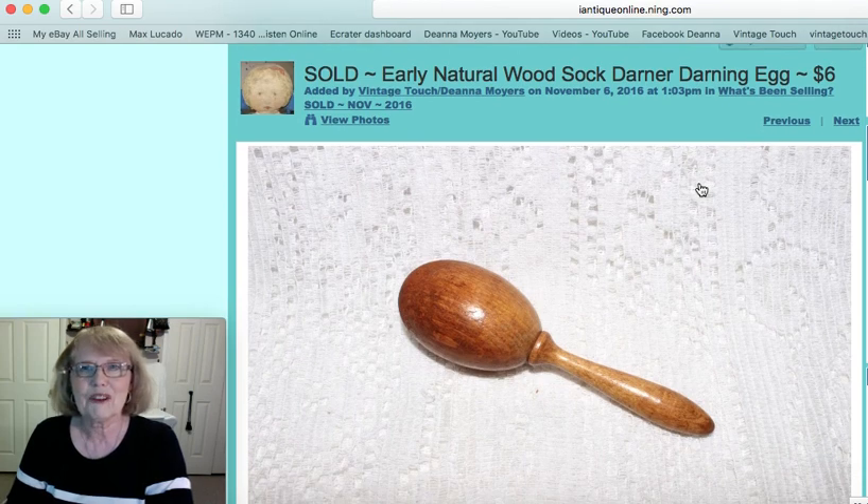And then another sock darner — you always hear me in my other videos talking about sock darners and how I can't pass them up because I sell them. I sell them online and also in my shop, and this natural wood one sold for $6.